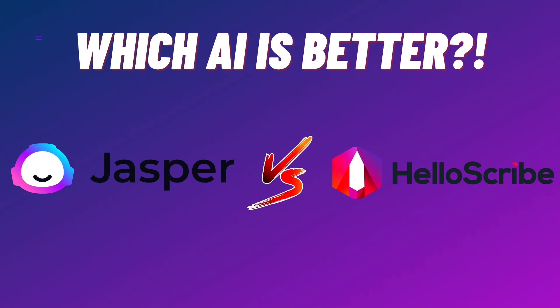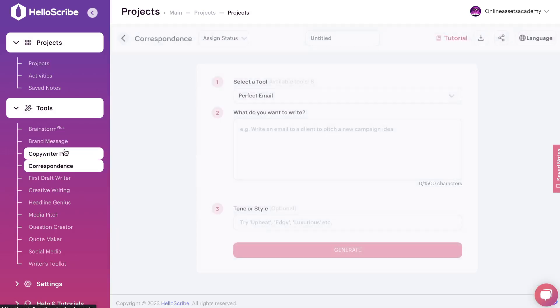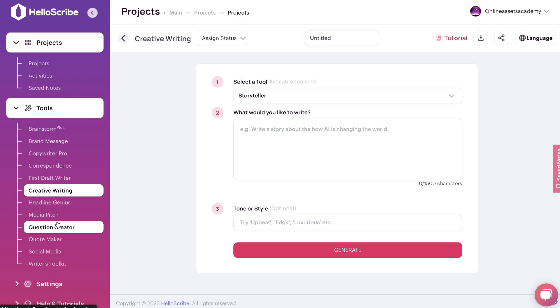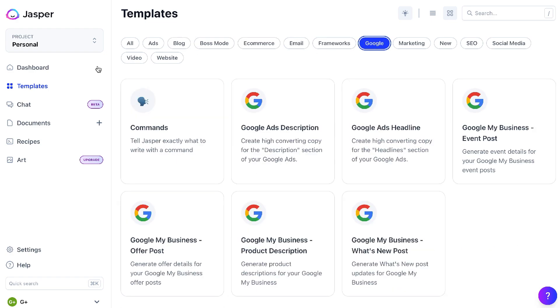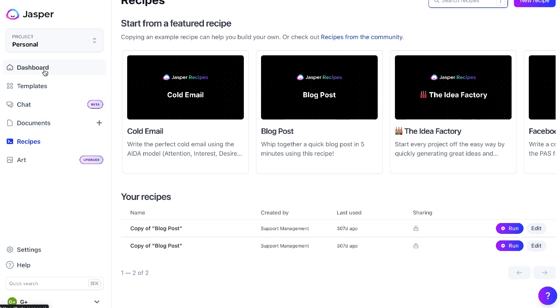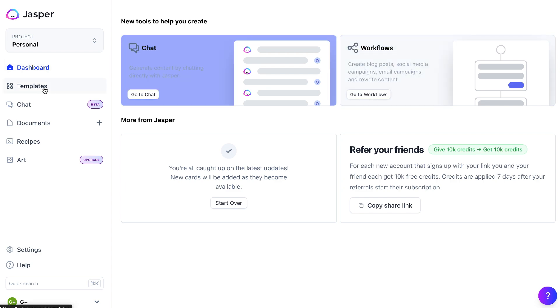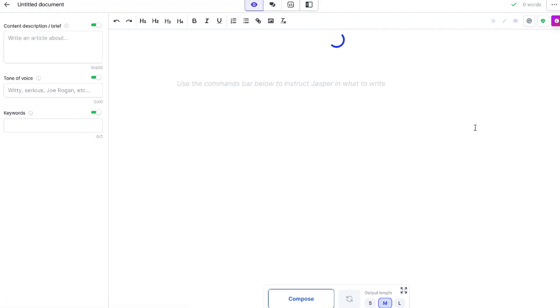Hey, what's going on guys and girls. In today's video I'll be doing a comparison between HelloScribe and Jasper AI. HelloScribe is one of the latest AI tools to be launched in the market with some pretty unique templates and features. When I did a review for their tool, the output quality was also pretty decent. Jasper AI, as most of you already know, is one of the most popular AI copywriters in the market.